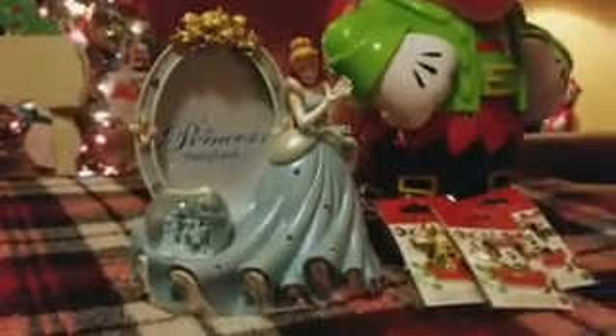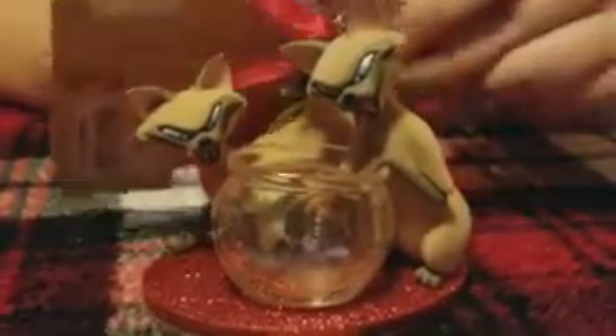Next I opened up an ornament — it's Lady and the Tramp's Siamese cats, and they're about to eat a little fish who looks terrified. It's kind of hilarious because they're like totally evil, and it's a unique thing to have on a Christmas tree. You don't really see the Siamese cats on an ornament very often, so I was really happy about this.